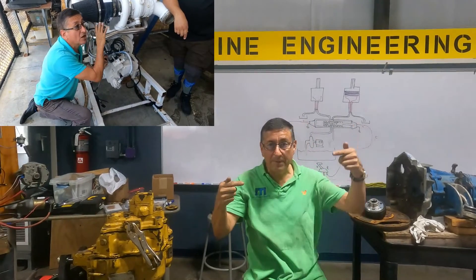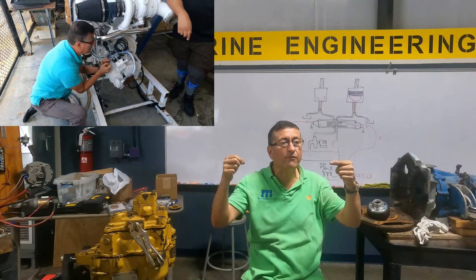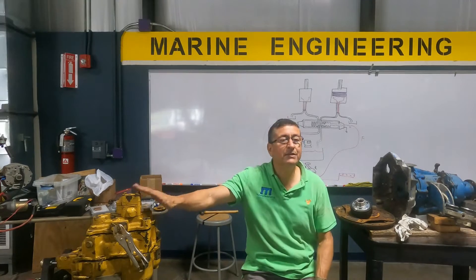It is done with solenoids. You remember the solenoid from yesterday? One solenoid is labeled forward and the other reverse. If you want to change, you swap the solenoid — that's it. This is in this type of transmission.